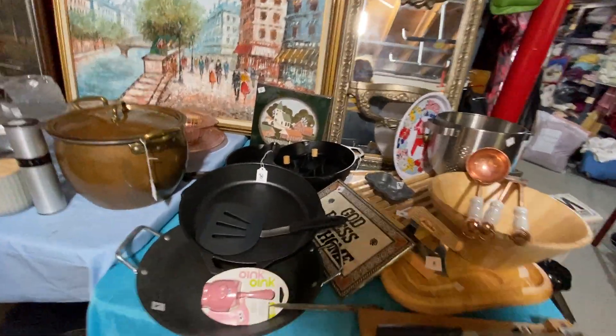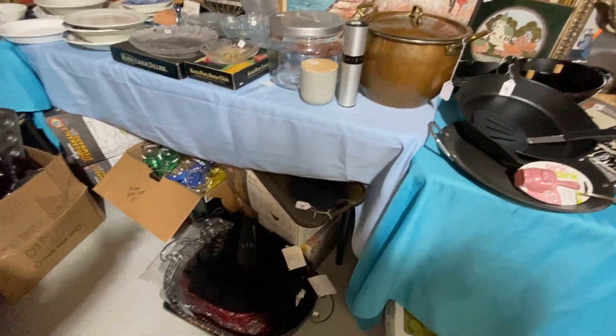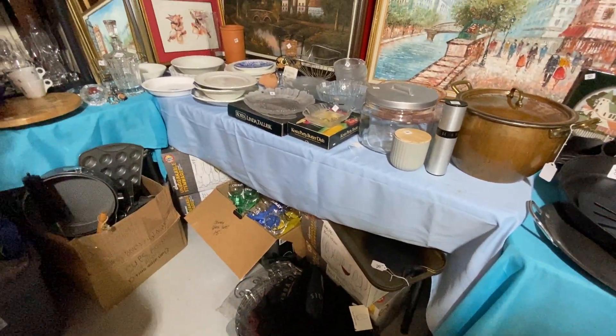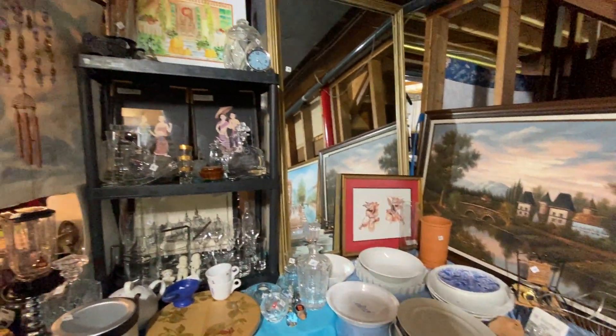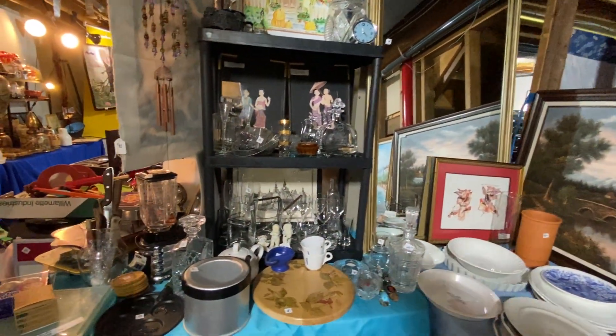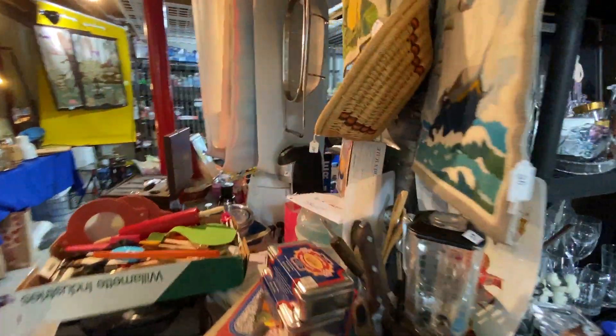There are also things under the tables that we're going to be pulling outside — quite a few boxes of unbreakable wine glasses, pots and pans, Tupperware, more crystal decanters. A lot of just a big mix of everything here. Mirrors and lamps too.